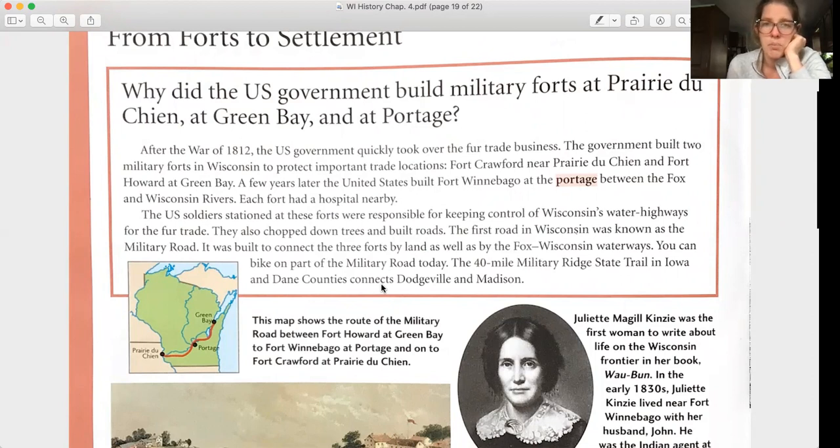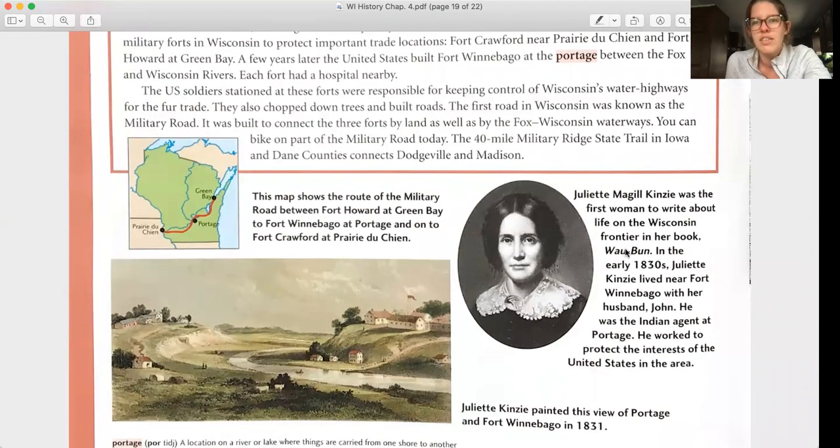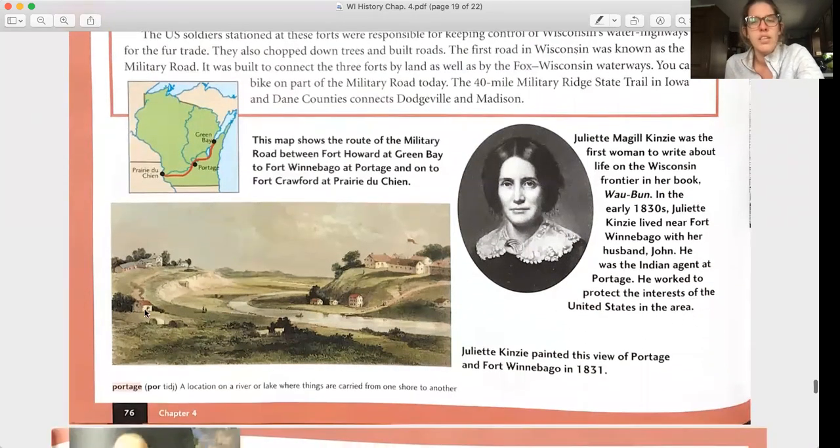The first road in Wisconsin was known as the Military Road, built to connect the three forts by land as well as by the Fox-Wisconsin waterways. You can bike on part of the Military Road today — the 40-mile Military Ridge State Trail in Iowa and Dane Counties connects Dodgeville and Madison. Juliette Magill Kinzie was the first woman to write about life on the Wisconsin frontier in her book Waubun. In the early 1830s, she lived near Fort Winnebago with her husband John, who was the Indian agent at Portage. Juliette Kinzie painted this view of Portage and Fort Winnebago in 1831.